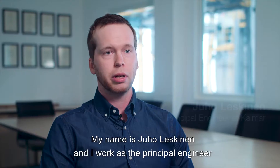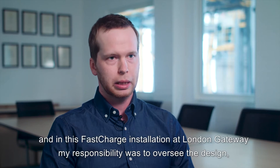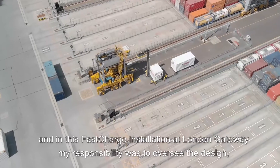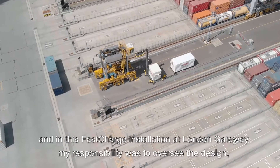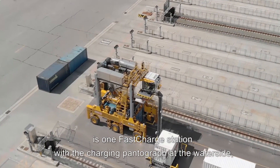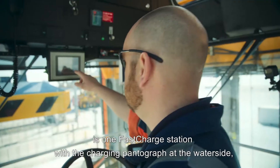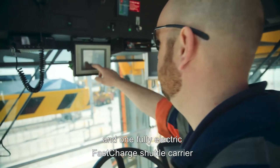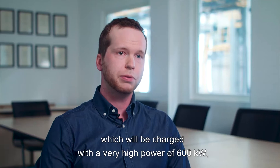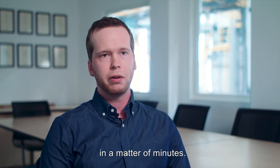My name is Juho Leskinen and I work as the principal engineer in electrical R&D at Kalmar. In this fast charge installation at DP World London Gateway, my responsibility was to oversee the design, manufacturing and commissioning of the fast charge system. The technical solution is one fast charge station with a charging pantograph at the water side and one fully electric fast charge carrier, which will be charged with very high power of 600 kilowatts in a matter of minutes.